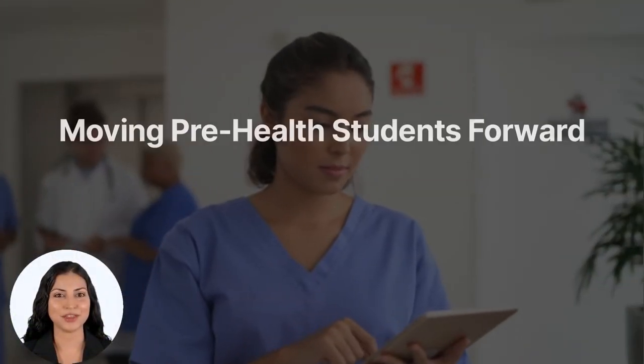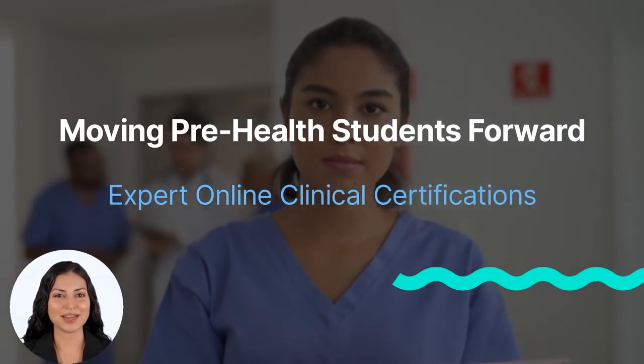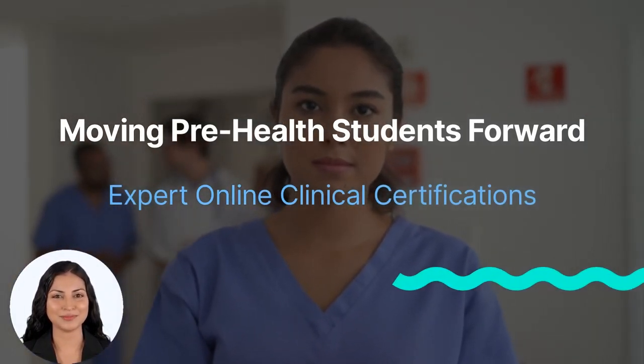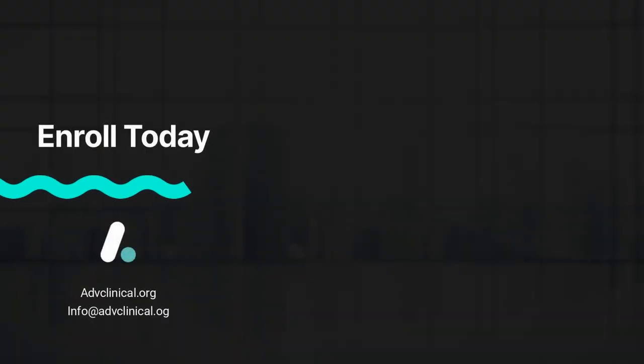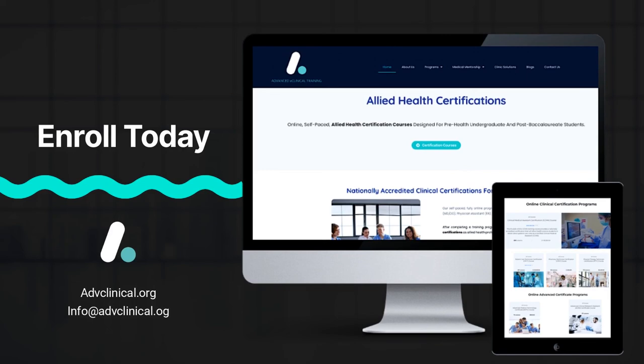Obtain an allied health certification, gain direct patient care experience, and stand out as a clinically competent future healthcare provider. Visit our website to browse our full course catalog, learn more about our packages and add-ons, and enroll today.